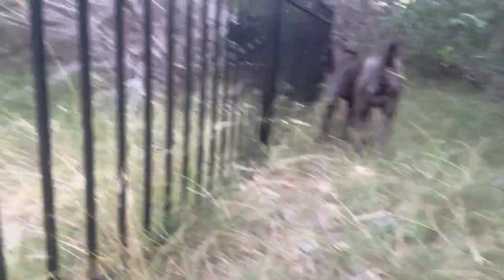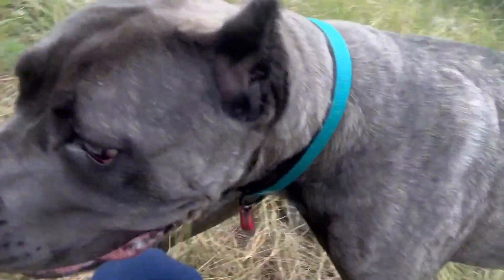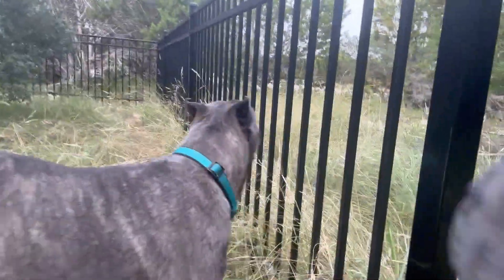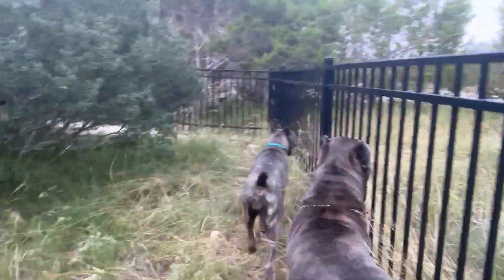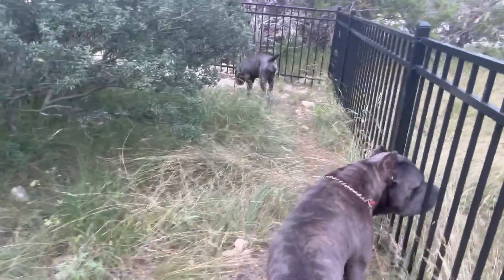Ozzy is a big boy — he's 150 pounds. That's Lucia, the mini-me to Ozzy, the female version of Ozzy. But she's not so mini anymore. She's eight months going on nine months old. See how tall she is already? She's taller than Dolce, the adult female.